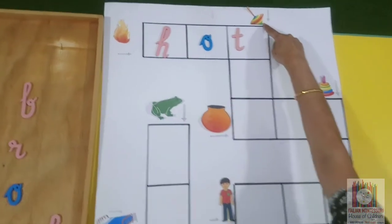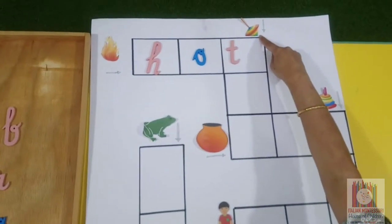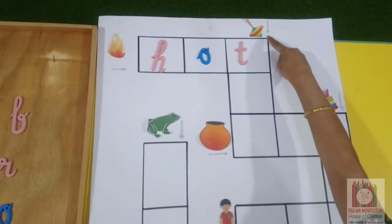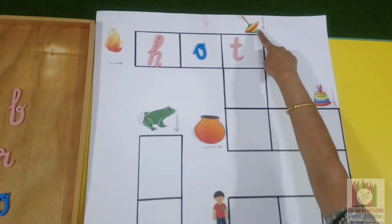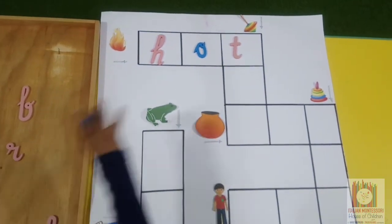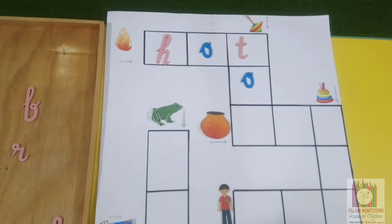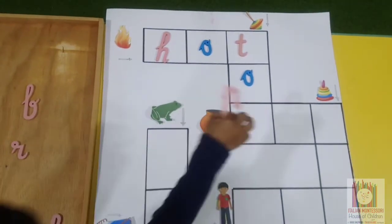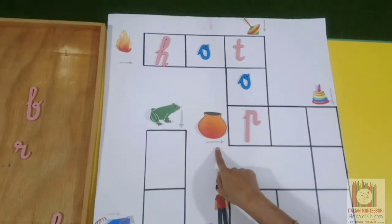Now there is a picture here. What is this? To. We got the first sound, and this arrow shows it goes down. What is the next sound? To.